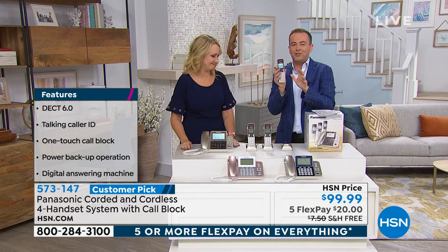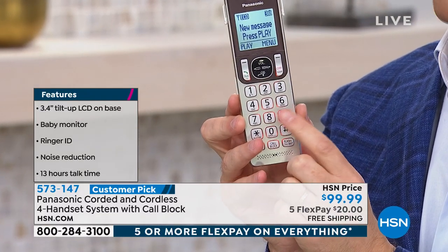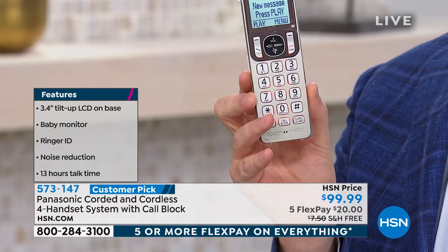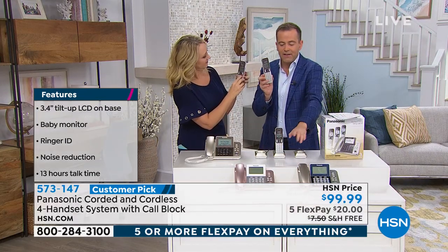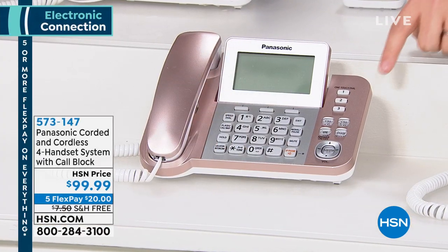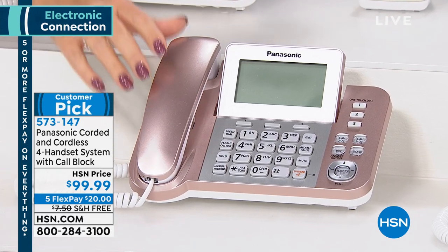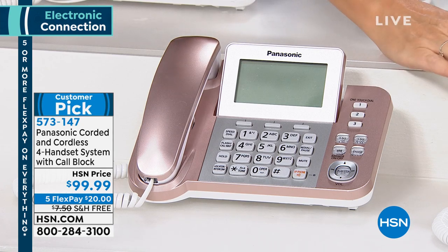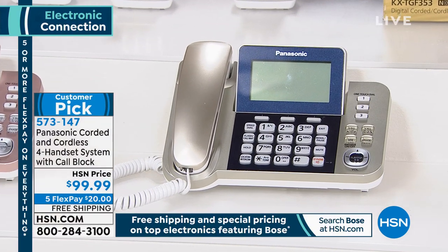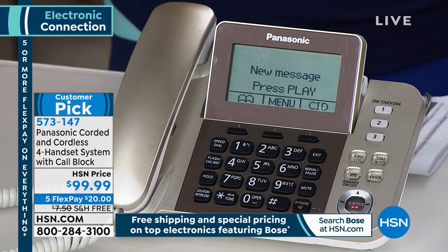This is our number one seller of all time on HSN from Panasonic, the number one phone company in the world. Rose gold continues to be the best seller, followed by champagne and navy. It looks high-end and adds flair — the most decorator-friendly set we offer. The champagne version has a little brown face plate, but just that little touch makes a huge difference.